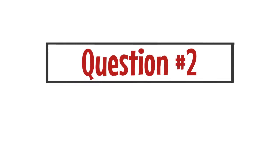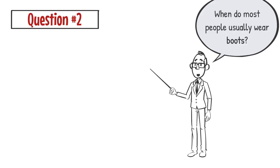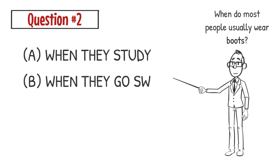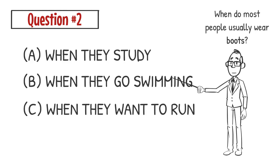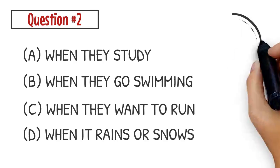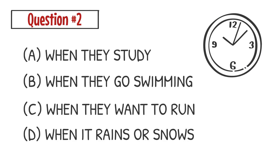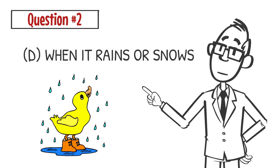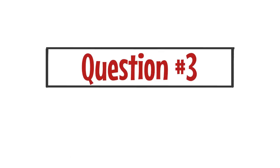Question number two. When do most people usually wear boots? A. When they study. B. When they go swimming. C. When they want to run. D. When it rains or snows. The correct answer is D. People wear boots when it rains or snows.